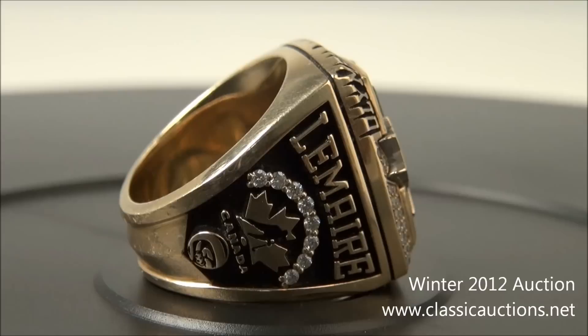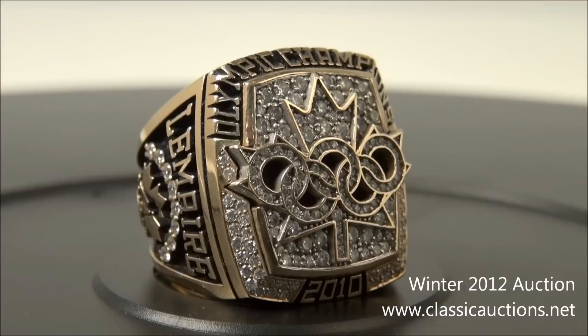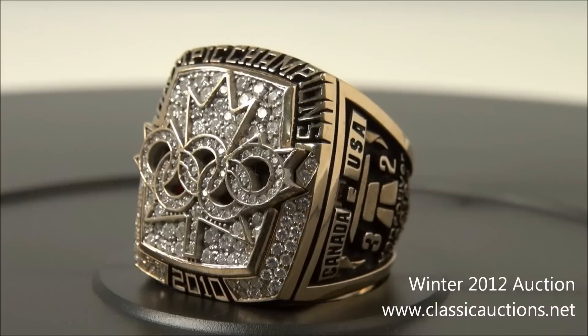Inter Gold and 10K are stamped within the size 9.5 band. This is the first of these unique championship rings to be offered for sale, and who knows when the next opportunity will present itself. Take your best shot at this Team Canada 2010 Olympic gold medal ring.